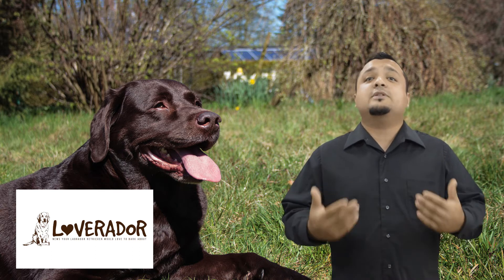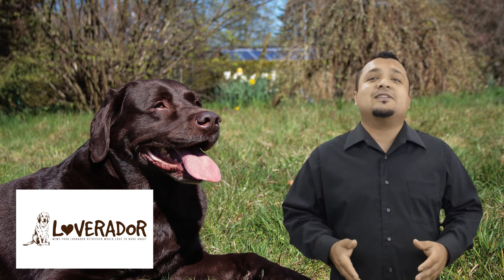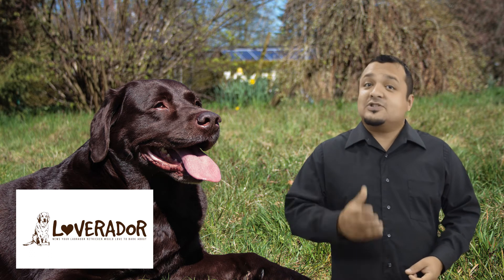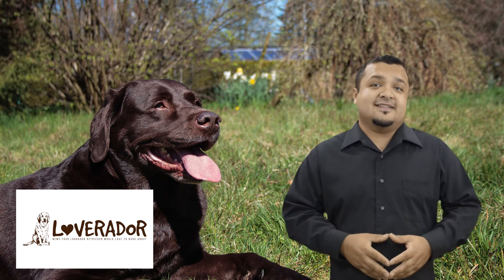3. How can we take care of her during the pregnancy? The most vital thing you can do is to make sure that she and her pups are receiving a healthy, good diet, and that she steadily increases her food intake over the course of the pregnancy.